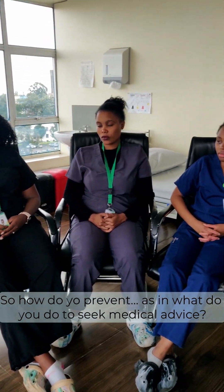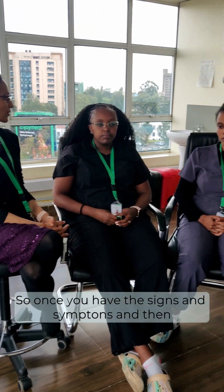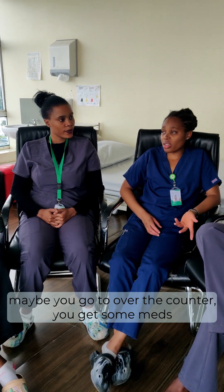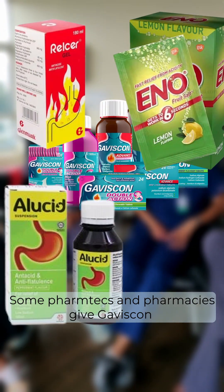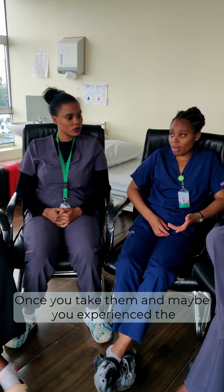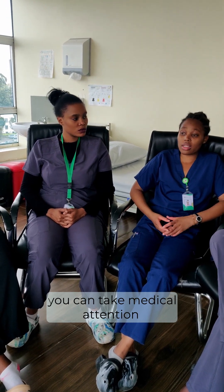So how do you prevent it, and what do you do to seek medical help? Once you have the signs and symptoms, you can go over the counter and get medications. Common ones that pharmacists give include Gaviscon and Lesergel — there are some tablets. Once you take them and the symptoms have lasted longer than five days, you should seek medical attention.